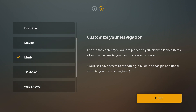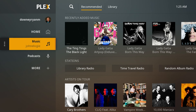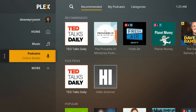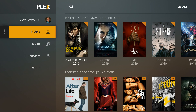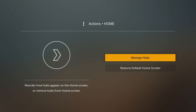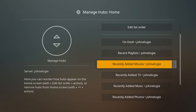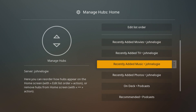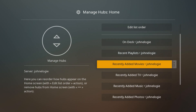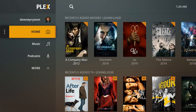So we'll take everything off but Music and Podcasts. Now you want to jump in, listen to music, listen to podcasts, and just chill out. There you are — Music, Podcasts. And of course, anything that you don't want on your home page you can remove. You can go to Manage Hubs, take things out, move them up or down. You can do a lot with this — it's a very, very customizable setup.